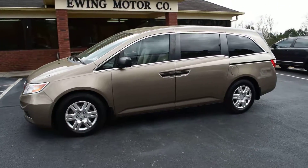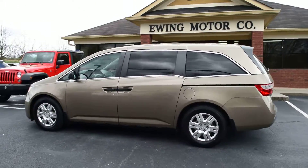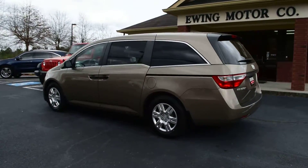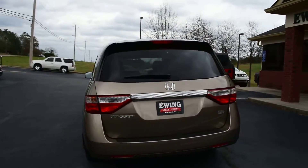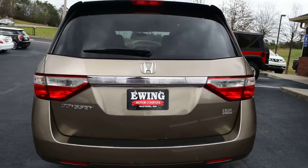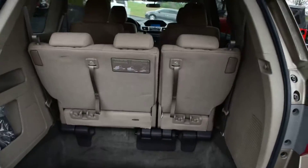Hey everyone, this is Kelby over at Ewing Motor Company. This is our 2012 Honda Odyssey with 51,000 miles. This is a one-owner van — it's been well maintained, well kept, and it's very clean with a lot of room inside.